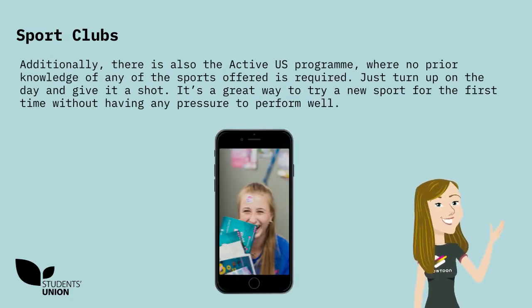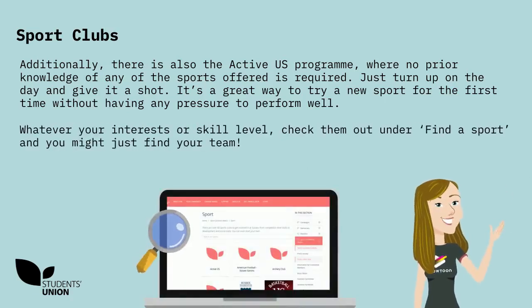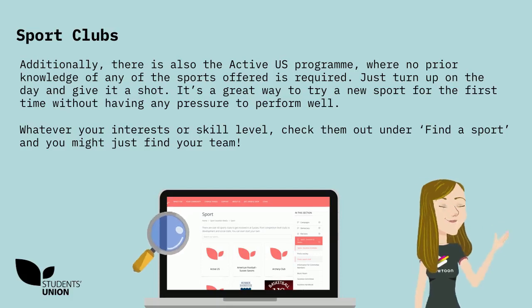Additionally, there is also the Active Us programme, where no prior knowledge of any of the sports offered is required. Just turn up on the day and give it a shot. It's a great way to try a new sport for the first time without any pressure to perform well. Whatever your interest or skill level, check them out under Find a Sport and you might just find your team.